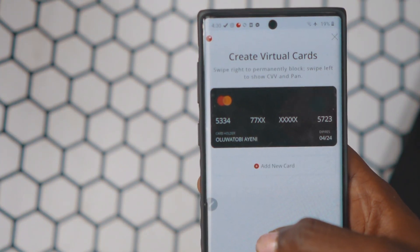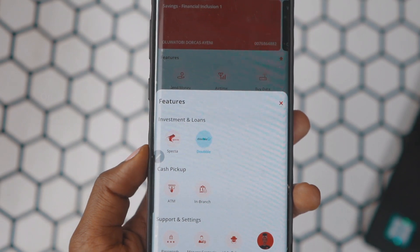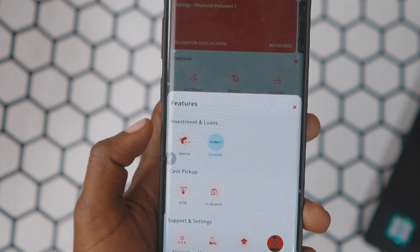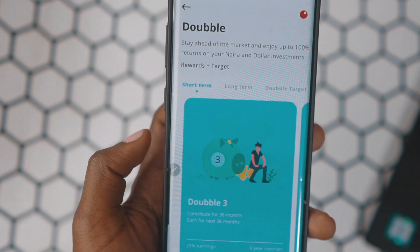You can also create virtual cards. In addition to all that, you can get access to loans and investments. Sterling Bank is promising a quick loan of up to 5 million Naira in about 5 minutes — of course, this depends on your credit worthiness. You can also make investments and earn up to 100% returns on your Naira or dollar investment.